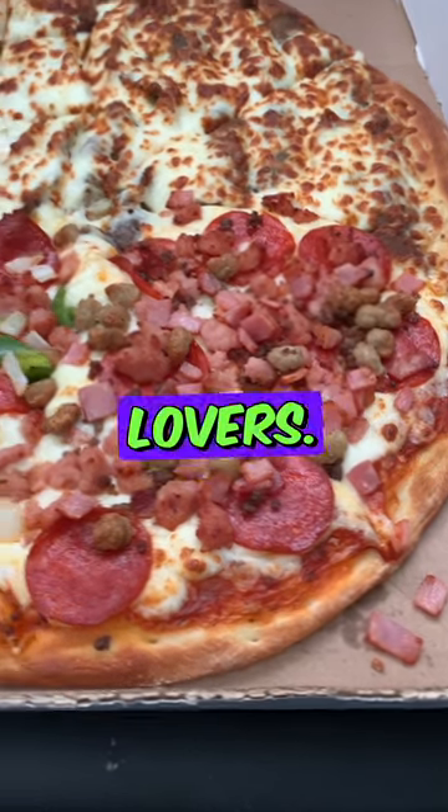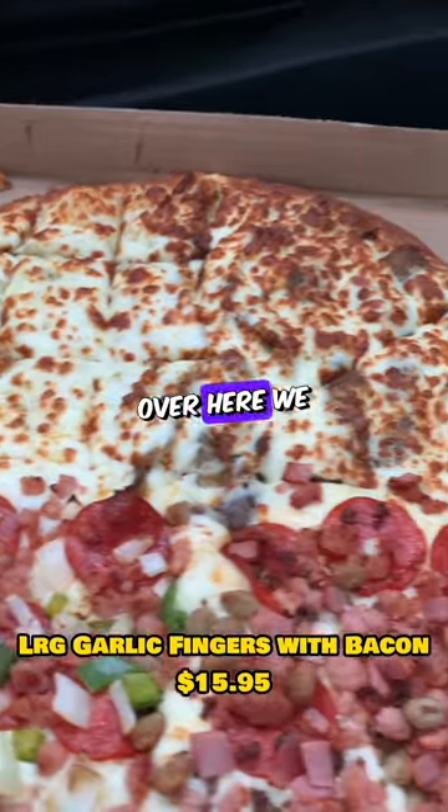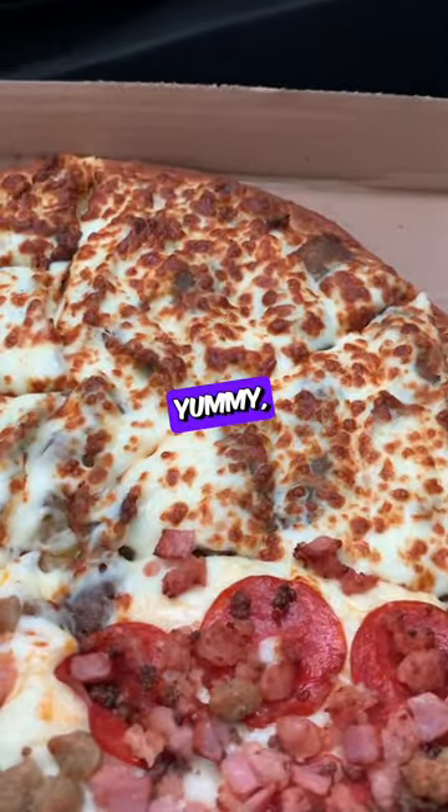We got a couple slices of the meat lovers, a couple slices of their works, some garlic fingers, and over here we got Donair pizza. Yummy, let's dive in.